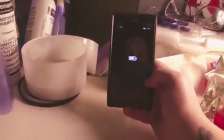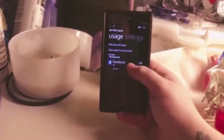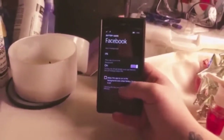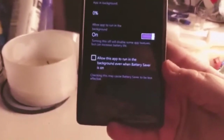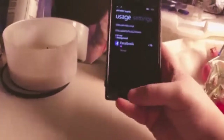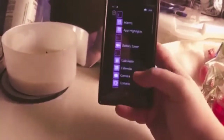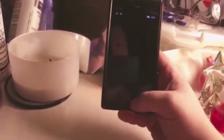We have battery saver here. It tells you what has been using battery. If you click on it, you can say allow run in the background. It tells you the app in the background, the percentage of the app in the background, and then allow the app to run in the background even when the battery saver is on. I only really have Facebook on here at the moment, so I don't have a lot of other apps. Calculator is like any other calculator app. Calendar is like pretty much every other calendar app.